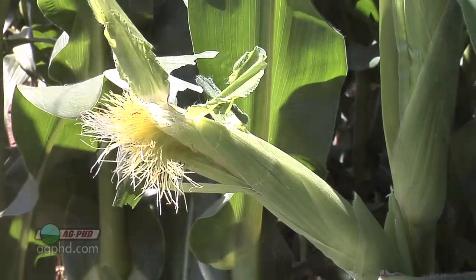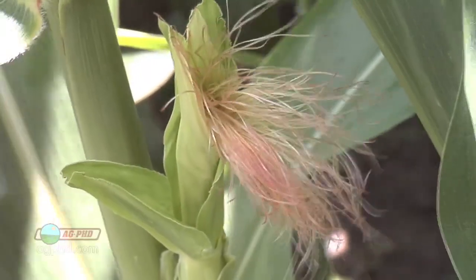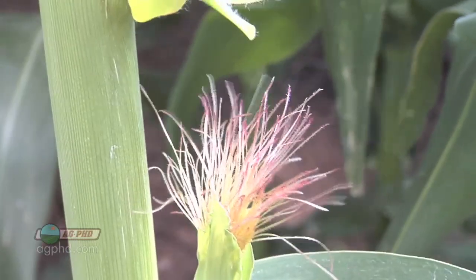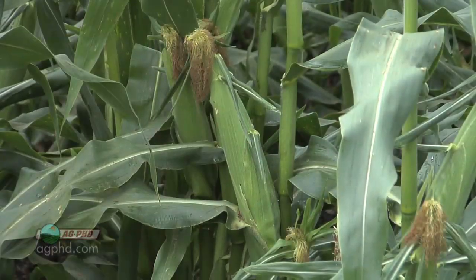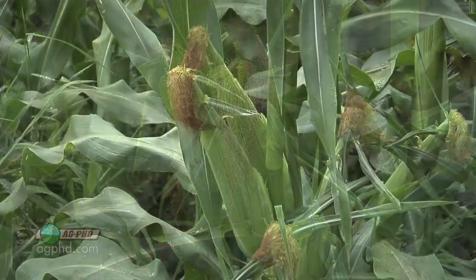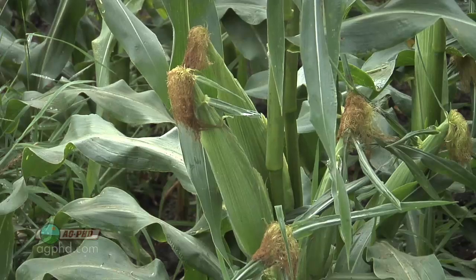Once the pollen fertilizes the silk, it travels all the way down that silk to fertilize the kernel. Once that fertilization is complete and we've got that done, the silk detaches. Once it detaches, it's eventually going to turn brown. That's why you hear about the brown silk stage they'll talk about in corn.